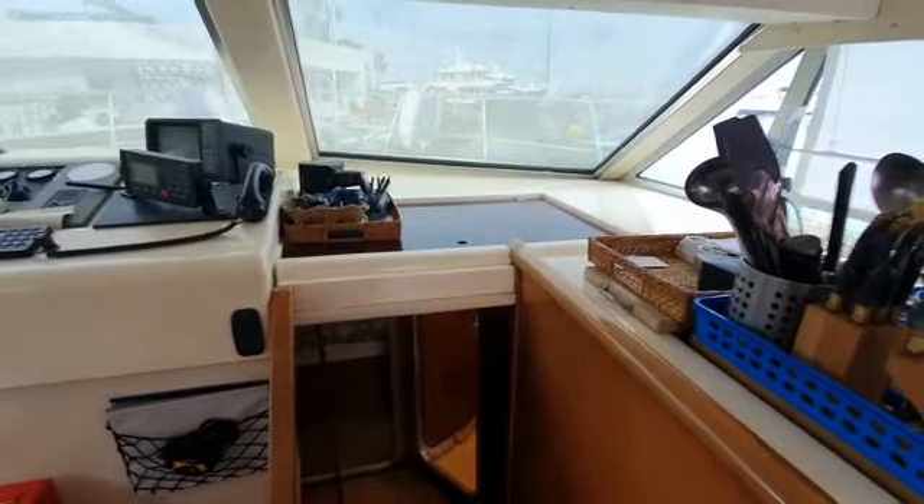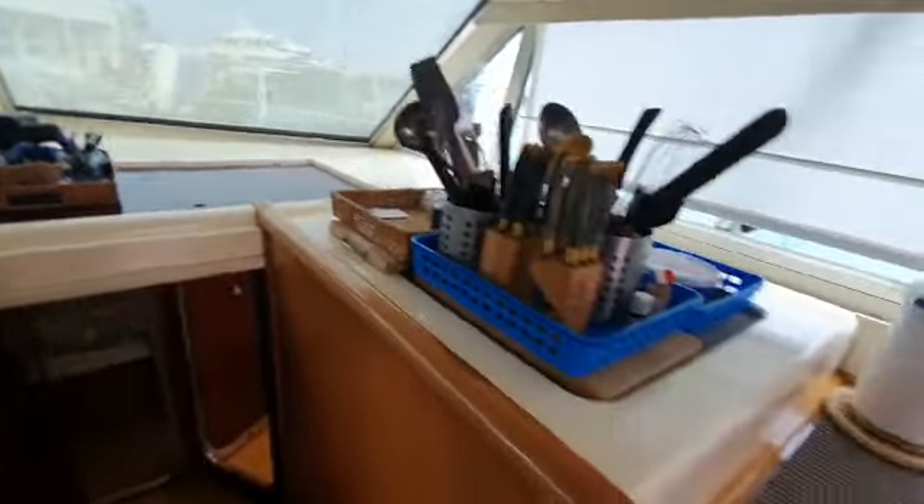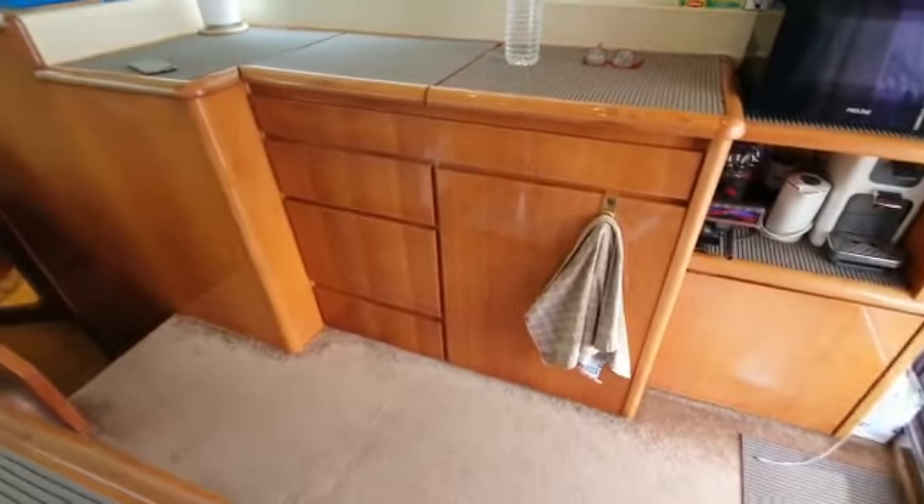Chart table there under that black hatch. The galley is to starboard. Pull back to give you a bit of a view of that.